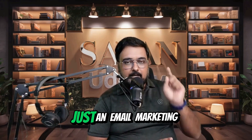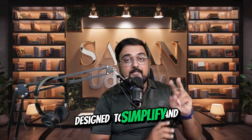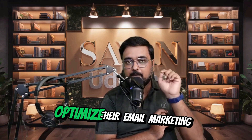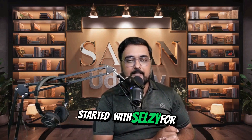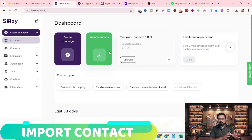CELSI is more than just an email marketing platform. It's a comprehensive solution designed to simplify and enhance your marketing efforts. With its cost-effective pricing and rich feature set, it's an excellent choice for businesses seeking to optimize their email marketing strategies. Click the link in the video description to get started with CELSI for free today.